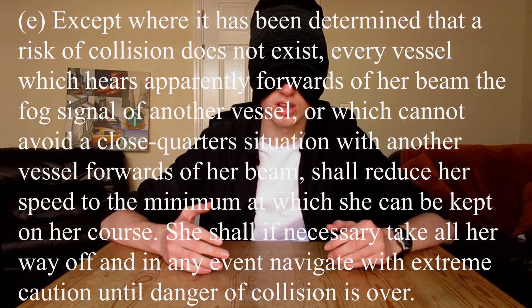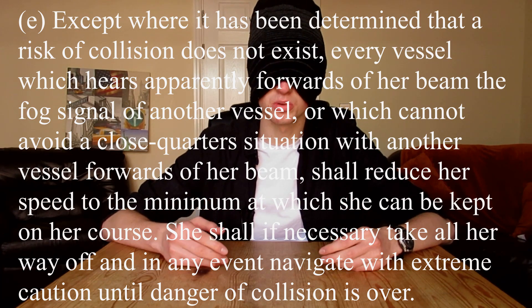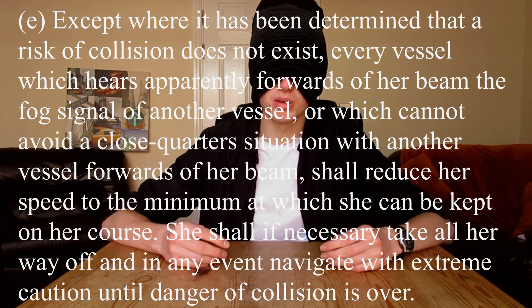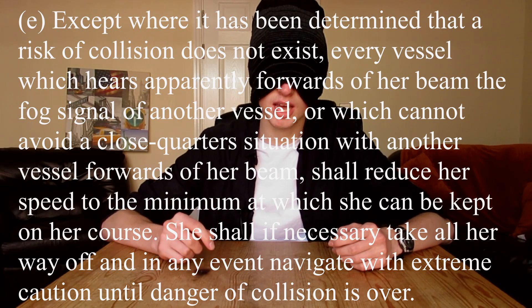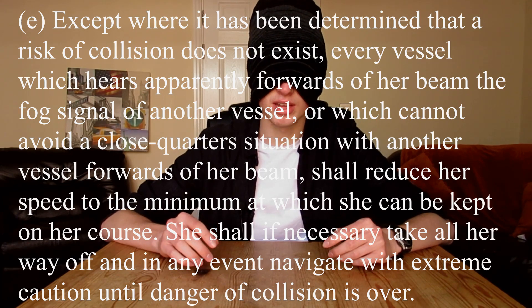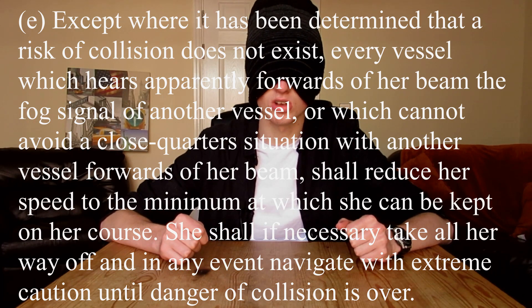Every vessel that hears, apparently forward of her beam, the fog signal of another vessel, or which cannot avoid a close-quarter situation with another vessel forward of her beam, shall reduce her speed to the minimum at which she can be kept on her course. She shall if necessary take all her way off, and in any event navigate with extreme caution until the danger of collision is over. I did it — that's Rule 19 memorized in one go!